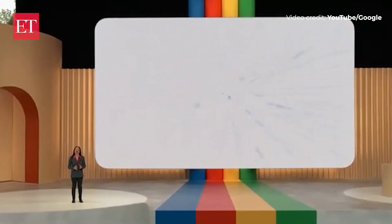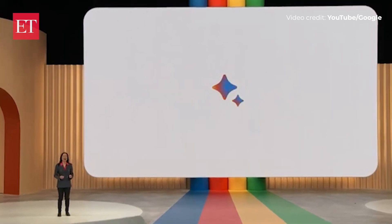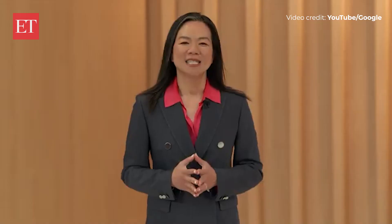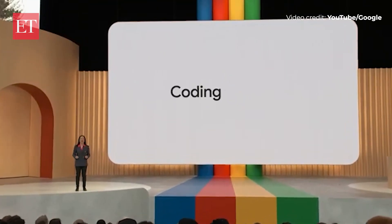We launched BARD as a limited access experiment on a lightweight large language model to get feedback and iterate. Since then, the team has been working hard to make rapid improvements and launch them quickly. With PaLM 2, BARD's math, logic, and reasoning skills made a huge leap forward, underpinning its ability to help developers with programming.